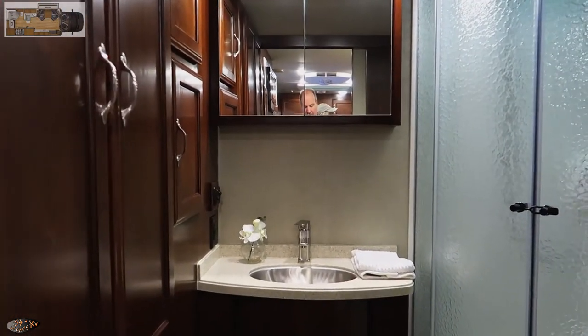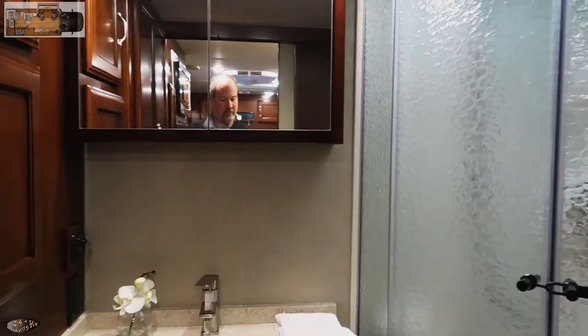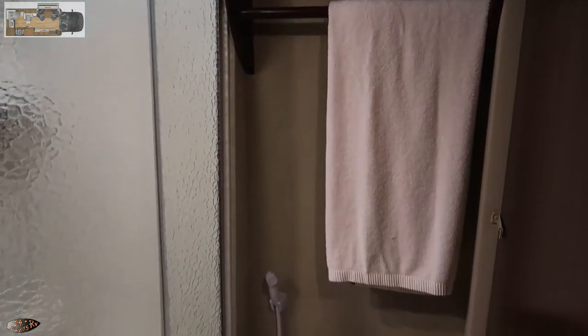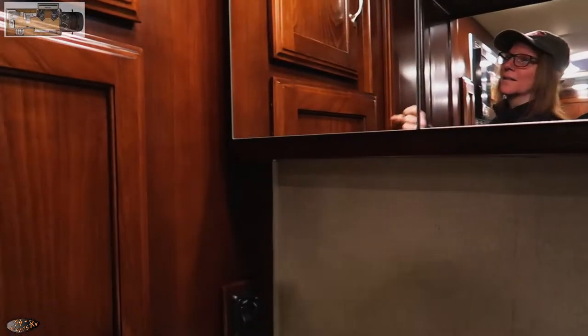Having the bathroom at the rear of the coach really opens it up and gives you more space in such a small RV. There's lots of cabinet space back there, a place to hang your towels, and a water nozzle to clean out the commode.